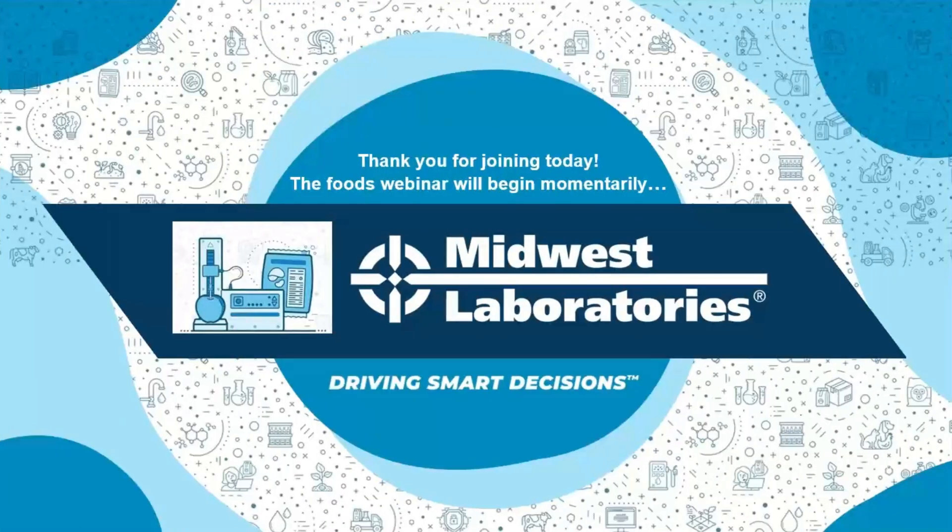Welcome everybody, thank you for joining our foods webinar. I'm going to go over a few things first and then dive into the Midwest Labs website, our MyLab portal, and then our foods team will go over an oxidation lab brief that we've created and testing packages, as well as answer some Q&A for you at the end.